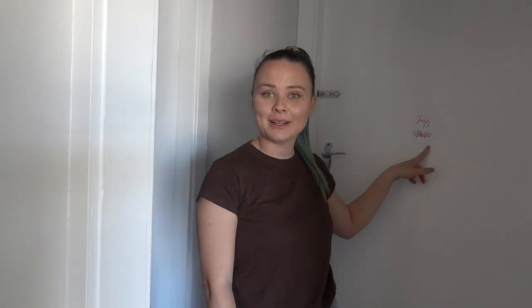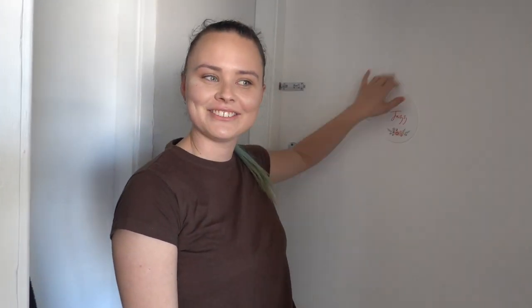Hi guys, welcome back to another vlog. In today's video, we're going to be doing an updated sensory bedroom tour for Jacob. Before we go in, I wanted to say that this is not what Jacob's bedroom usually looks like. I have done a deep clean of his room, which I do like twice a week, where I take everything out and clean it out because he is very messy. So let's go in.